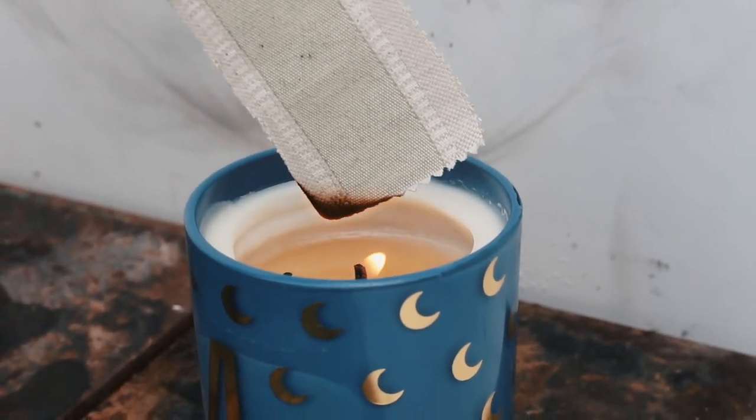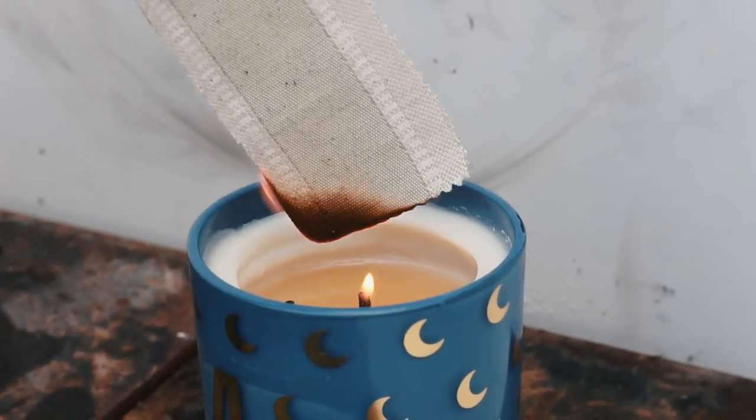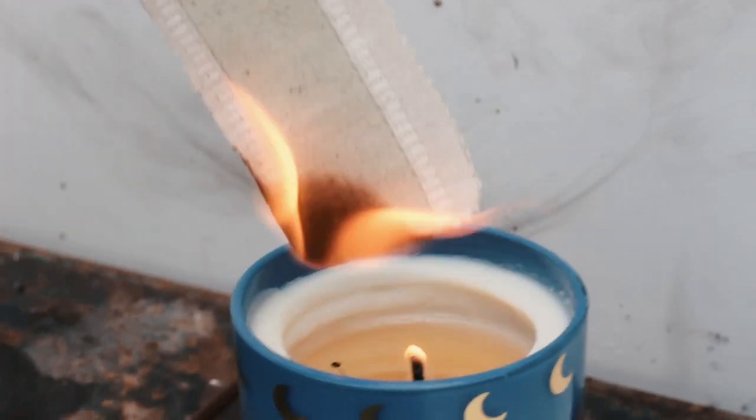Here we tried burning a non-fire retardant fabric swatch. As you can see, it quickly caught alight from the candle. The flames travelled up the material, consuming it.